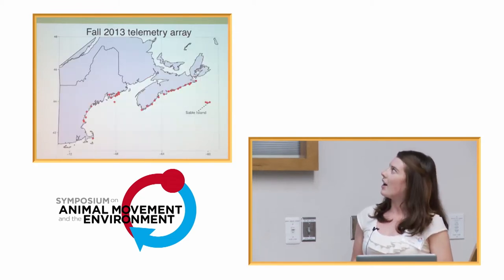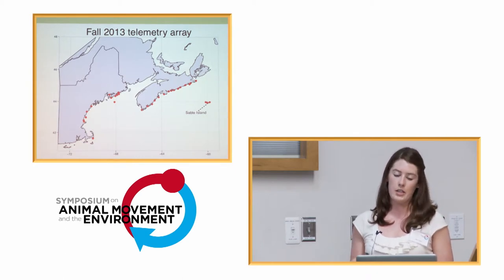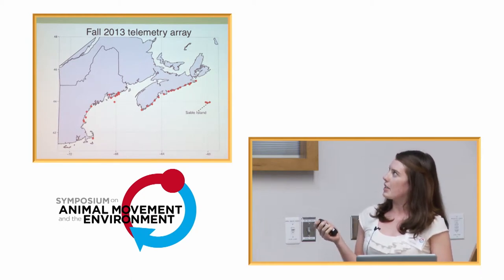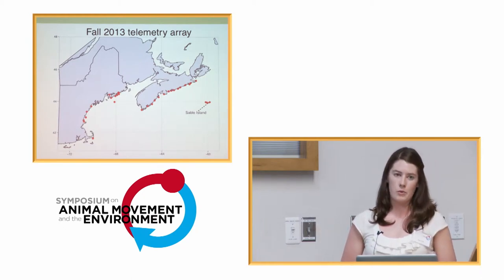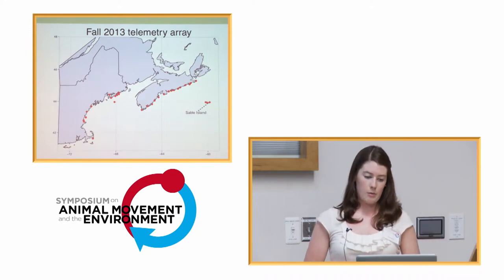On the mainland, I had an array of 15 towers along the Atlantic coast, because we know that during their migration they're mostly confined to sandy dune habitats. And then with our partners in the U.S., we had 15 more stations through Maine and Massachusetts, which expanded my study site through great collaboration efforts.